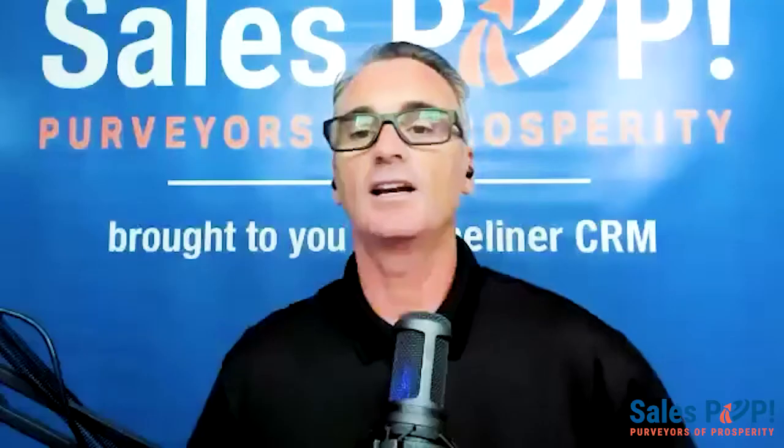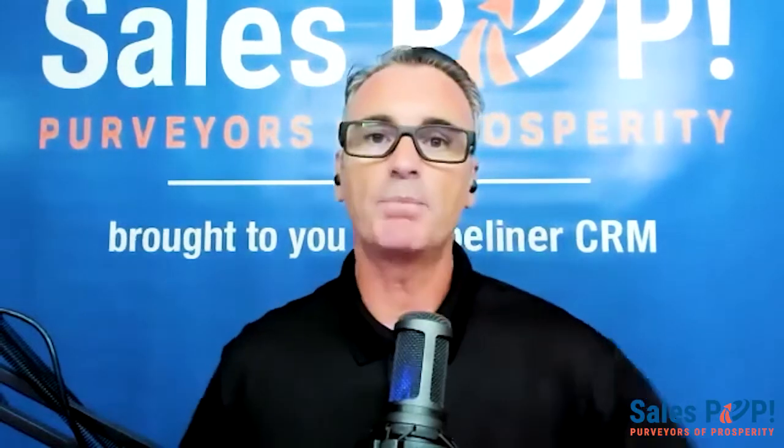Hello and welcome to another Expert Inside interview. My name is John Golden from Sales Pop Online Sales Magazine and Pipeliner CRM, joining you from San Diego. Today I'm joined from Pennsylvania by Ian Bauer, owner at Graphic Rhythm Designs. What we're going to talk about today is how graphic design impacts customer confidence in sales.